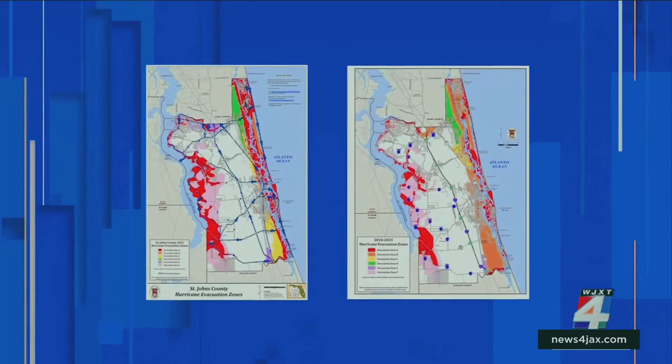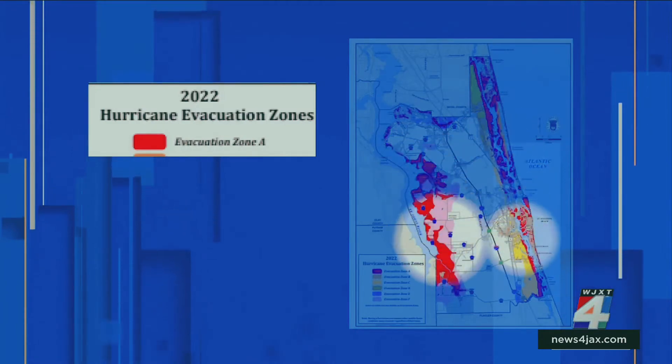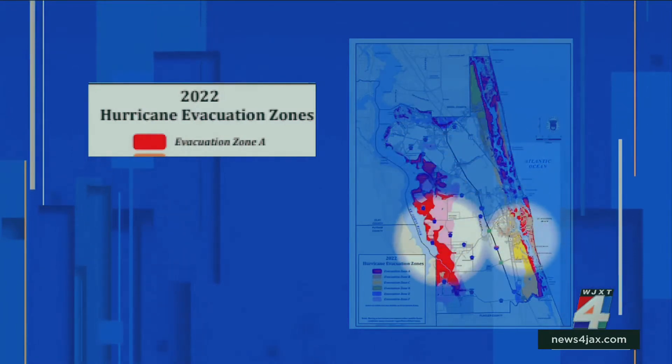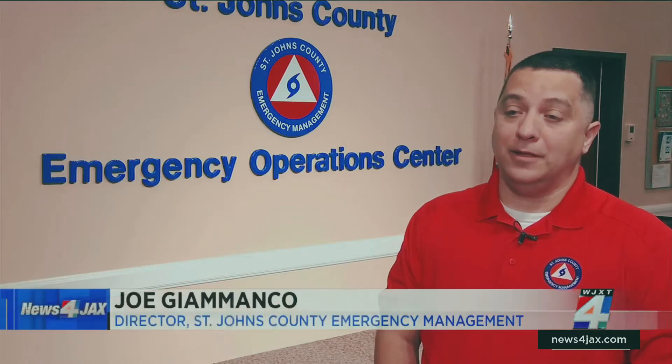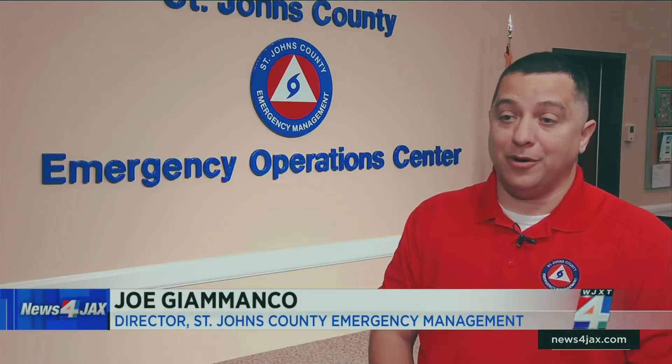Comparing the new evacuation zone map to the previous, the biggest change is the expansion of Zone A, both along the coastline and the St. Johns River. People understand the evacuation orders are ordered when there's a threat to them, their life, their property, so we want them to get out of the way of the storm.